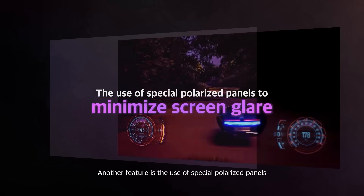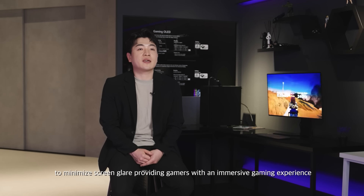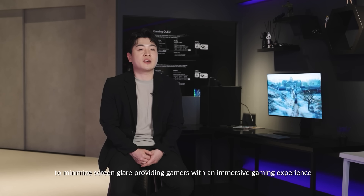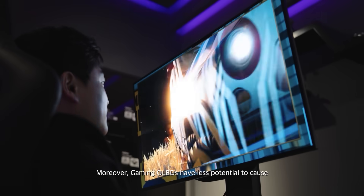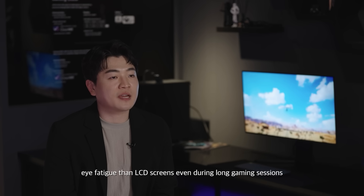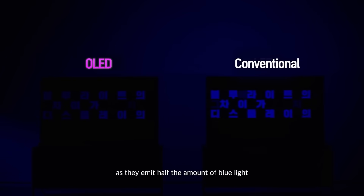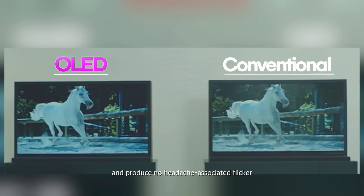Another feature is the use of special polarized panels to minimize screen glare, providing gamers with an immersive gaming experience. Gaming OLEDs also have less potential to cause eye fatigue than LCD screens even during long gaming sessions, as they emit half the amount of blue light and produce no headache-associated flicker.